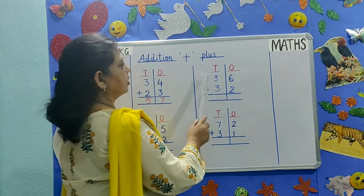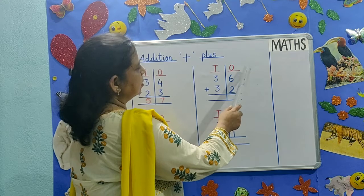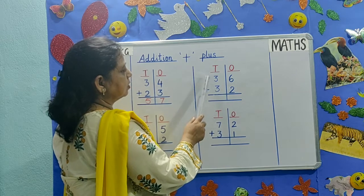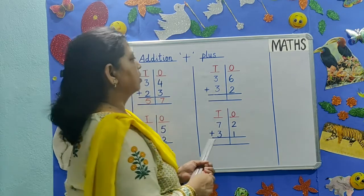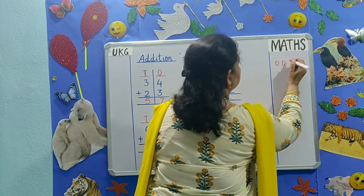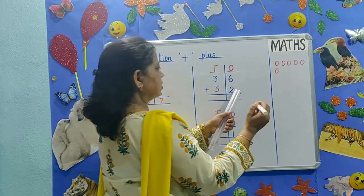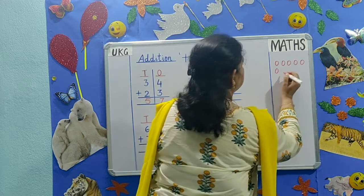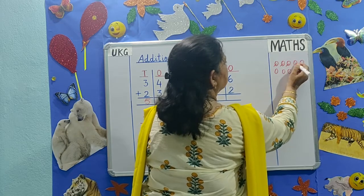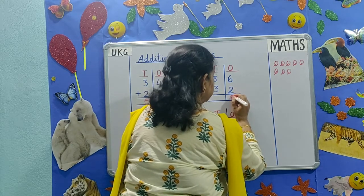Our next addition is 36 plus 32. First we will add numbers in the 1's place: 6 plus 2. Then numbers in the 10's place: 3 plus 3. Count 6, then 2 more. Count them all together: 1, 2, 3, 4, 5, 6, 7, 8. 8 is the answer.